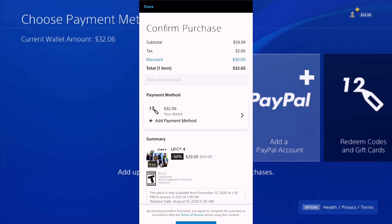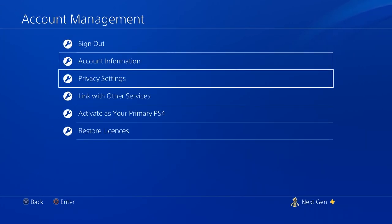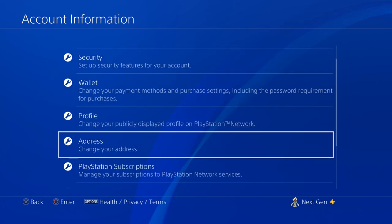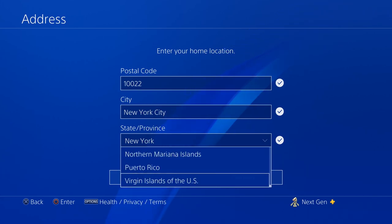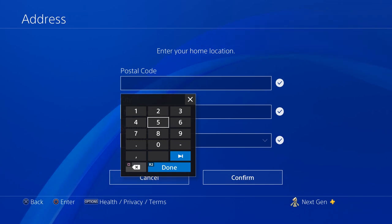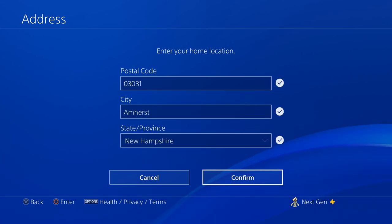Luckily, you can avoid these taxes by changing just one setting. Go to Settings, then Account Management, then Account Information. Scroll down and go to Address. What you want to do is select a state that doesn't have any virtual tax on games and virtual items. In the US, the state that doesn't have any virtual tax is New Hampshire. Select New Hampshire, go to postal code, and type in 03031. Don't worry about the city — it's automatically going to be selected. Once this is done, just hit Confirm.